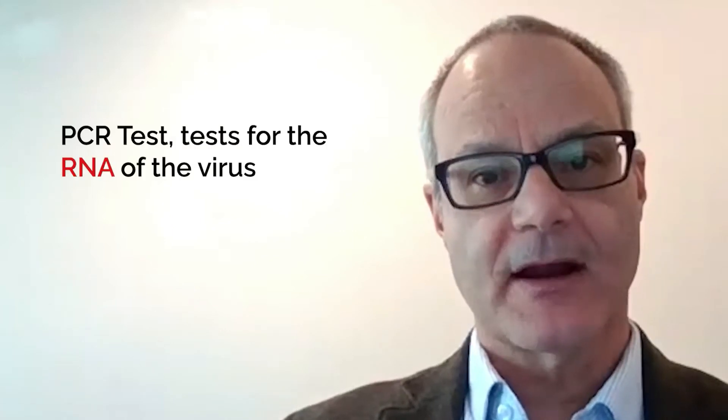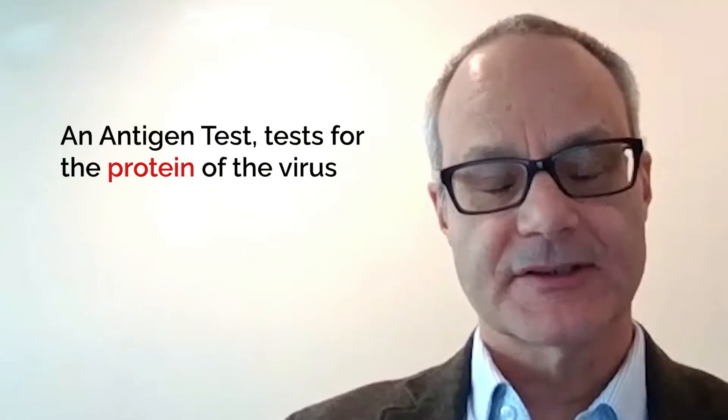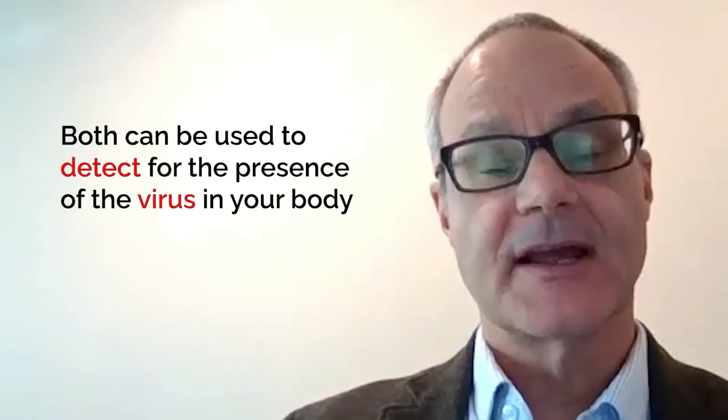A PCR test tests for the RNA of the virus, while an antigen test tests for the protein of the virus. Both of those assays are used to detect for the presence of the virus in your body.